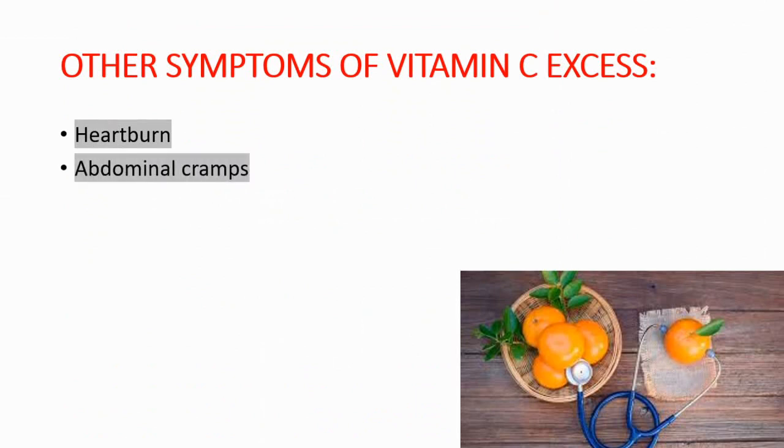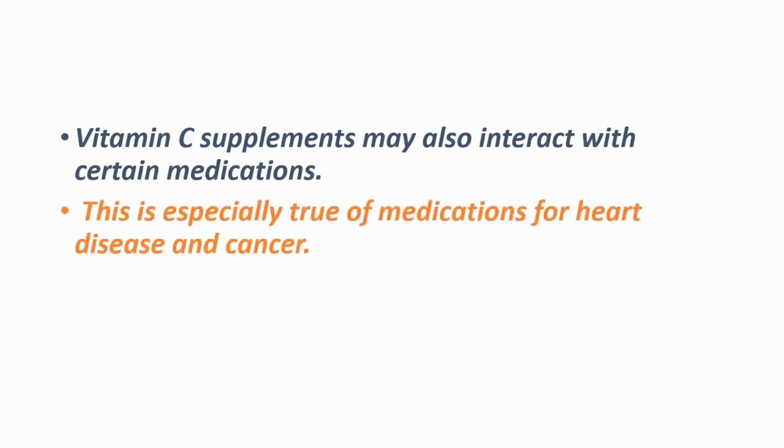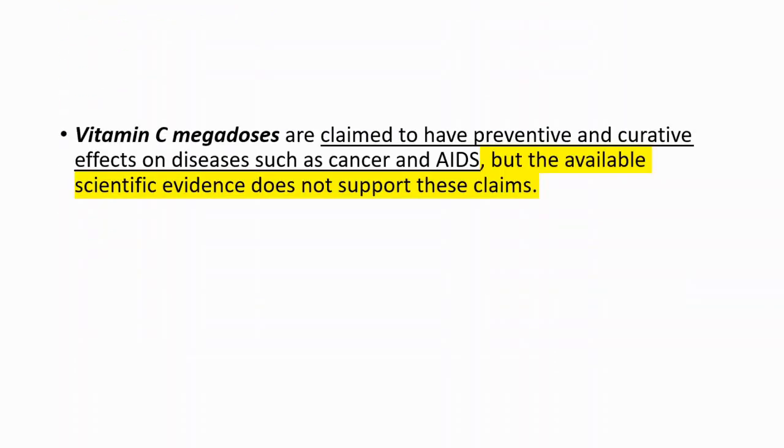Other symptoms of vitamin C excess include heartburn, abdominal cramps, headache, and insomnia. Vitamin C supplements may also interact with certain medications — this is especially true of medications for heart disease and cancer. Be sure to check with your doctor before taking any supplement.